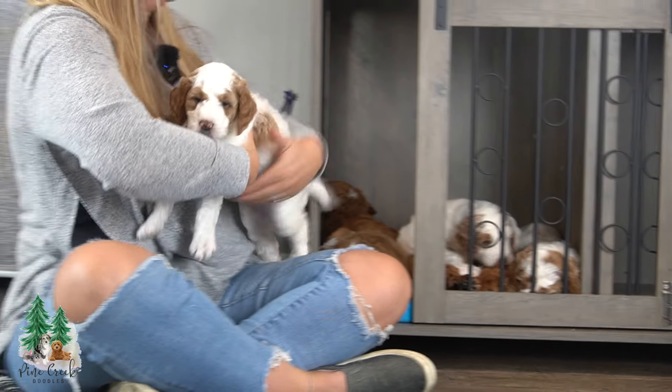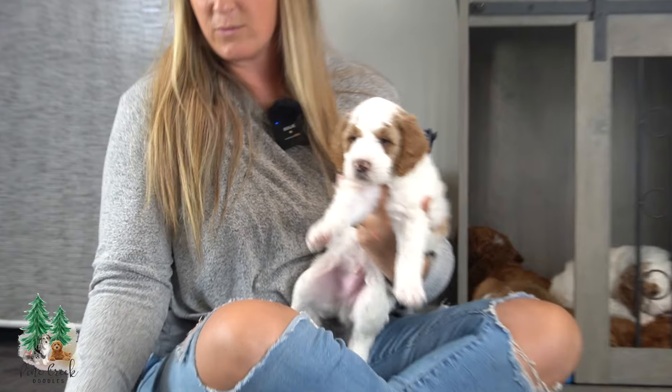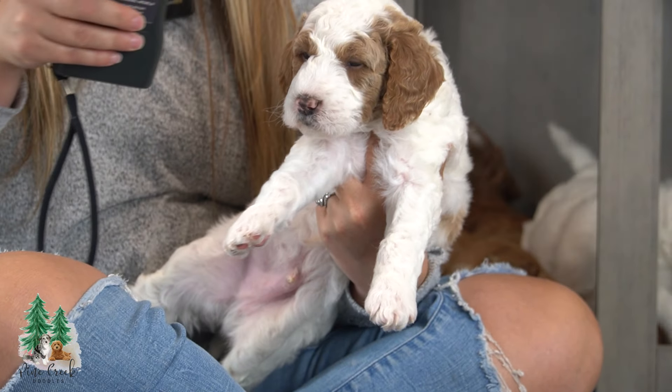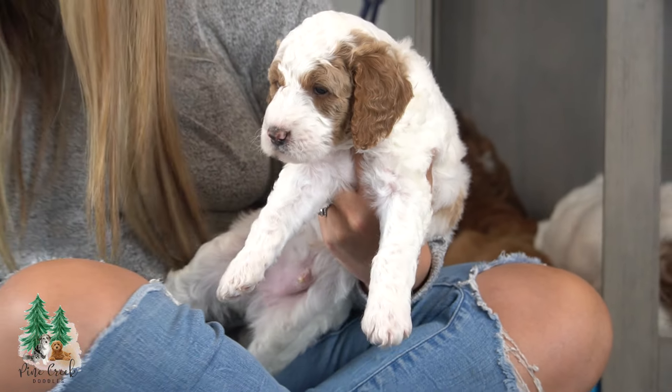They've got awesome temperaments. Here we have our first party color male, and this would be 299.